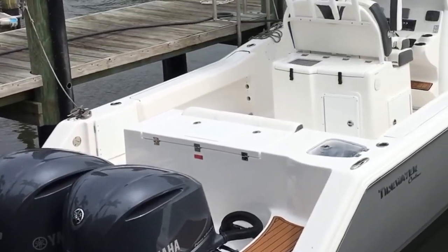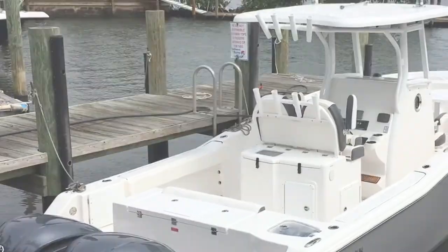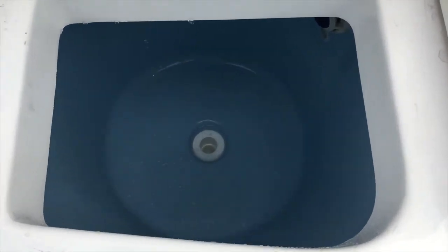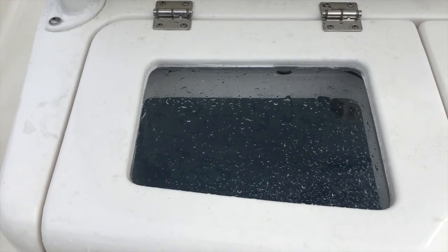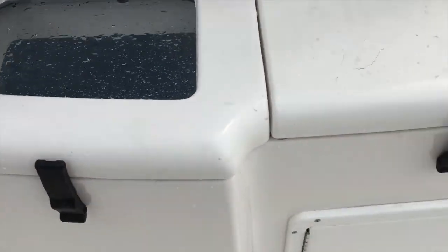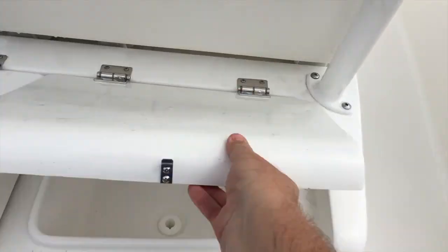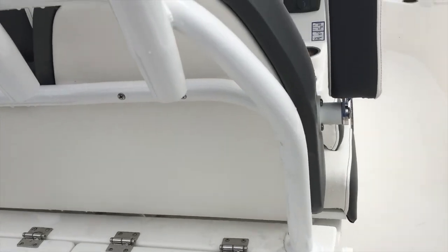Moving amidships, you will find a rocket launcher leaning post with a world-class rigging station featuring the other 30-gallon live well, complete with a clear Lexan lid to help give bait orientation, keeping them in better shape even on the roughest of days. Right next to that, there is a freshwater plumbed sink that you can rig baits in, complete with freshwater washdown. Down below, great tackle storage with trays.